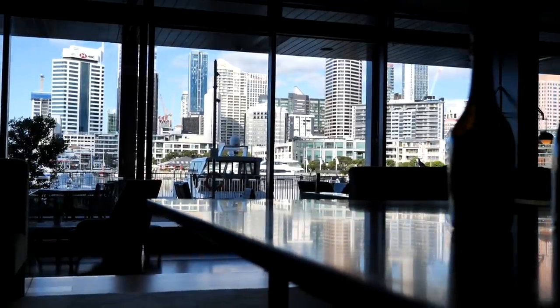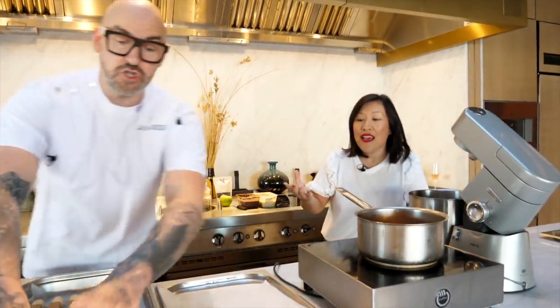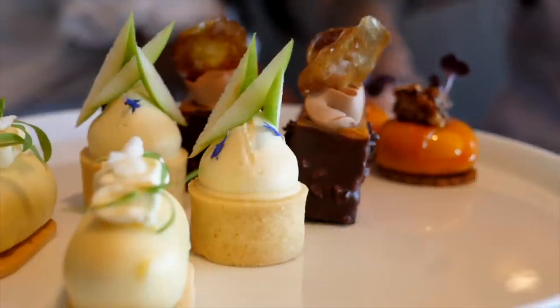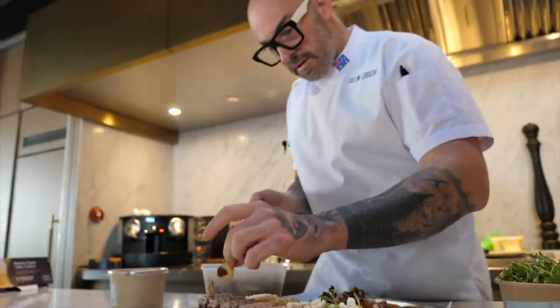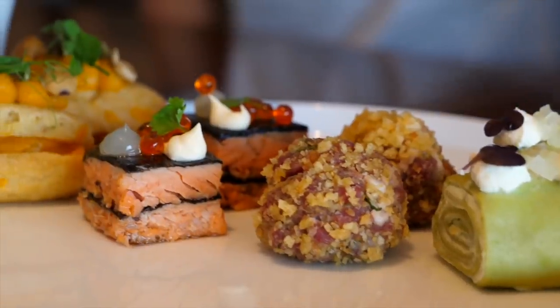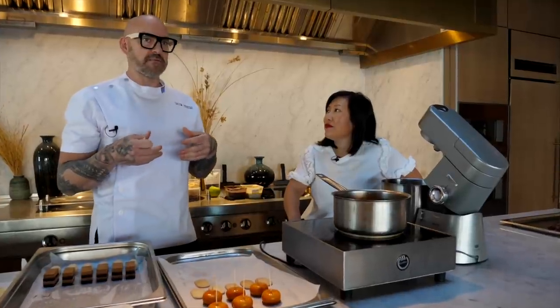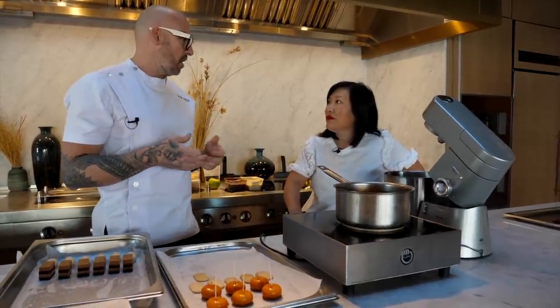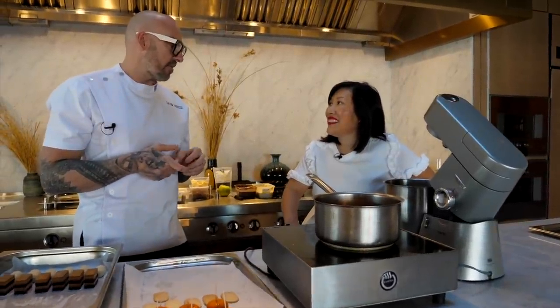They're serving afternoon tea today — not high tea. Callum doesn't call it high tea because of the relaxed way it's served. The hotel itself is designed like someone's home, so you eat in the living room. It's more of that relaxed but refined afternoon tea rather than high tea.